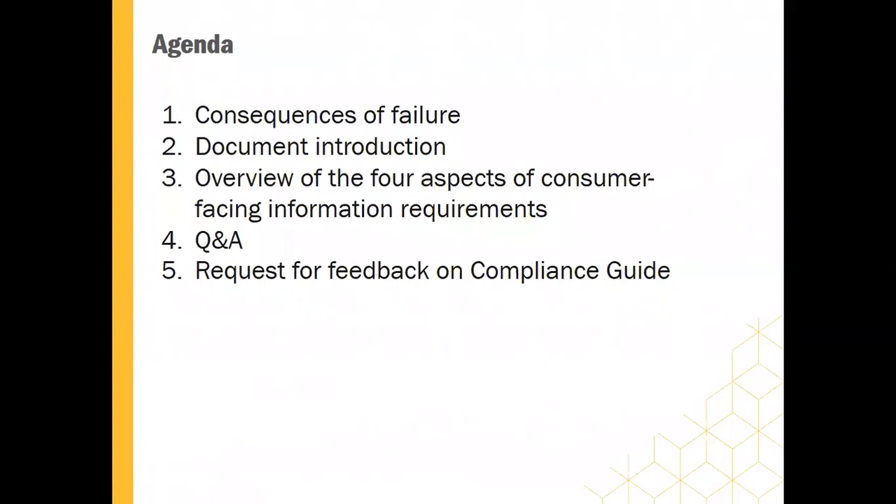This is just the agenda of what we're going to cover. We'll describe the main consequences of failing to meet some of the requirements for truth in advertising, performance reporting, warranty, and other consumer information. We'll give you a brief introduction to the compliance guide document, then do an overview of the four aspects of consumer-facing information, giving examples of the most common types of issues. Then we'll open it up for questions and answers, and we'll also request feedback on this compliance guide, because we want this to be a useful tool.